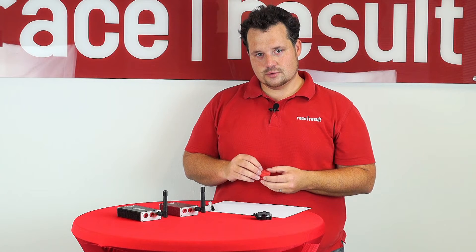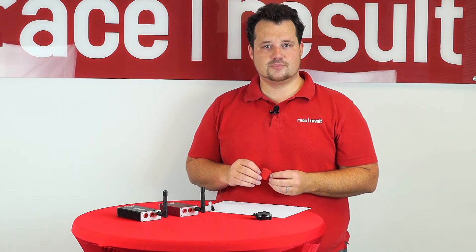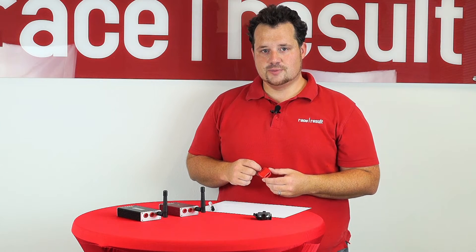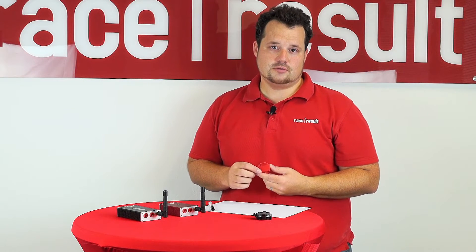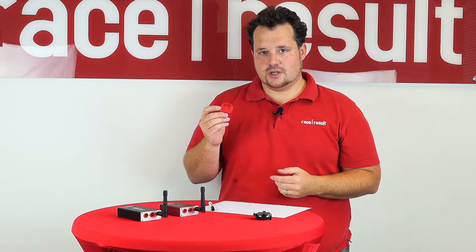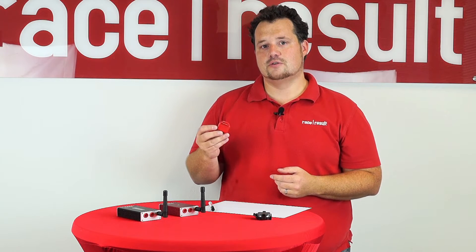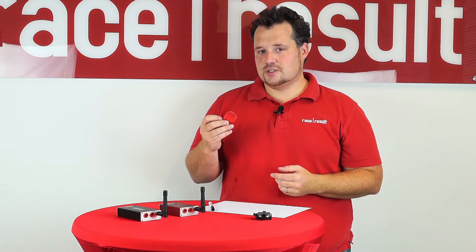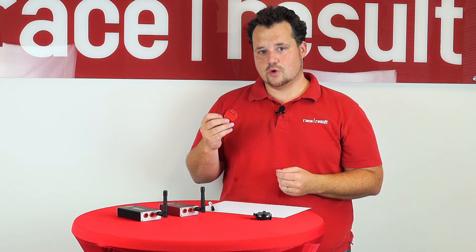Point two is the precision of the transponders. We have learned a lot in the last three years using the V1 transponders and we put all that into the V2s. So you can expect an increased overall precision, and what you can especially expect is a much more precise store mode.